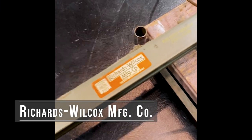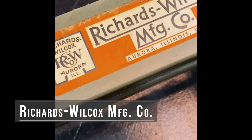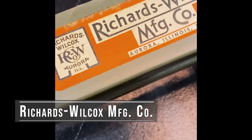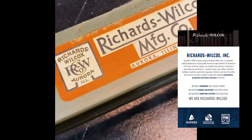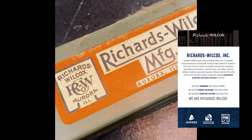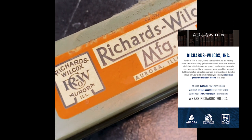I would venture to guess that's 50 to 60 years of dirt, dust, debris, and garbage. I was wondering what kind of curtain track this is, and then when it comes down I see that it has a Richards Wilcox Manufacturing Company label. I wasn't familiar with them as a theatrical track supplier, so I looked them up on the internet.